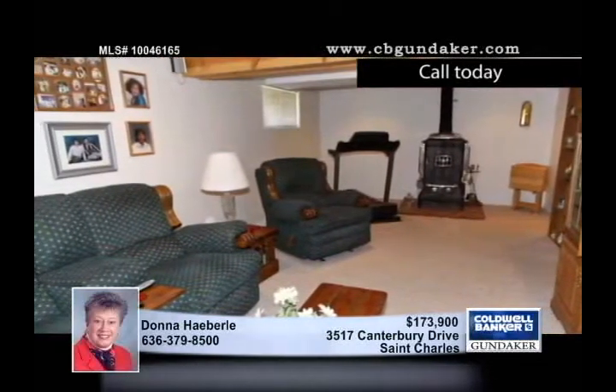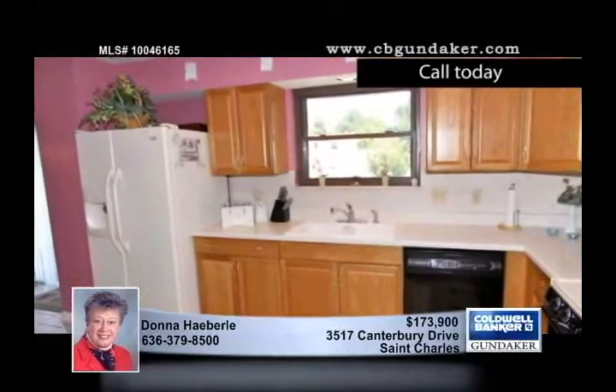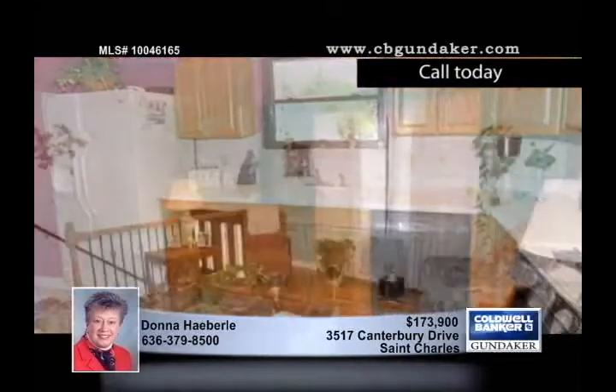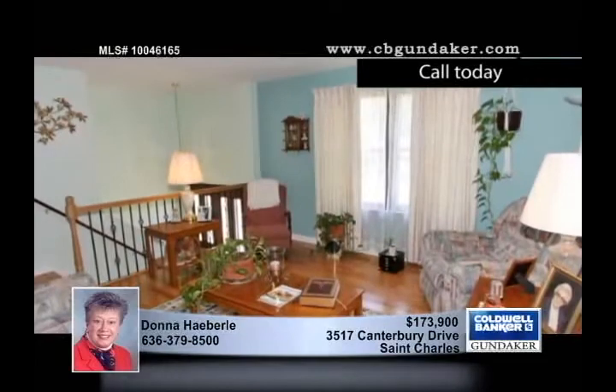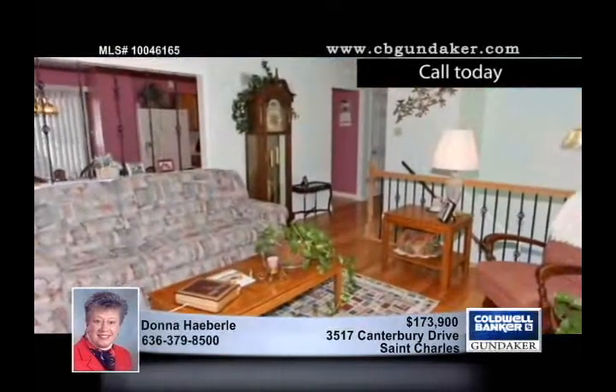The front door of this three-bedroom, two-and-a-half bath home brings you inside and leads you to a generously-sized living room with striking hardwood floors. The roomy kitchen and breakfast room has ceramic tile and tons of cabinets and counter space. Don't miss the master bath with a whirlpool tub and a separate shower.